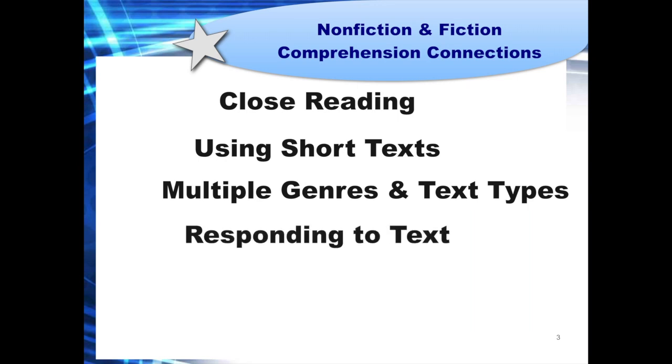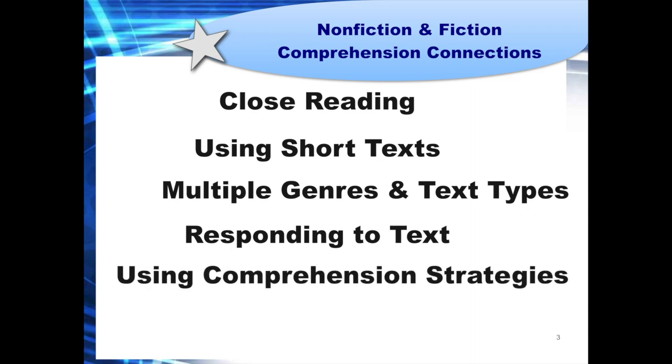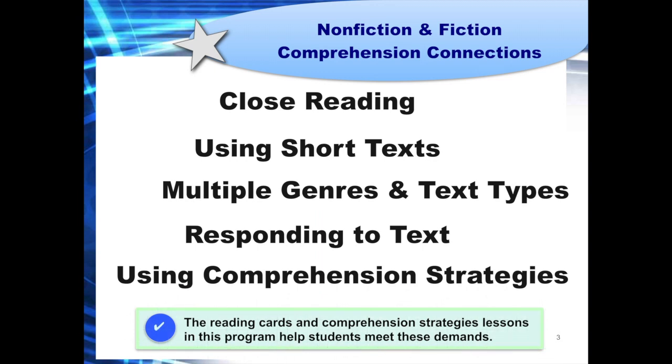Responding to text: building close reading skills requires more in-depth questioning in response to text. The reading cards include literal, inferential, and applied questions and call upon multiple strategies in order to successfully respond to them. Using Comprehension Strategies: students need specific tools to help them analyze text more closely and build comprehension skills. The teacher resource book includes lessons that target 12 specific comprehension strategies. Each lesson provides guided to independent practice to help students analyze text for deeper understanding.